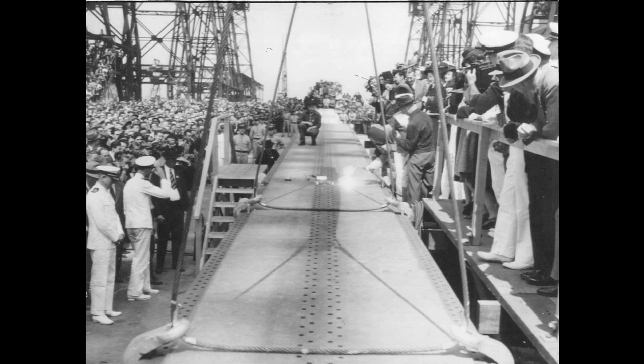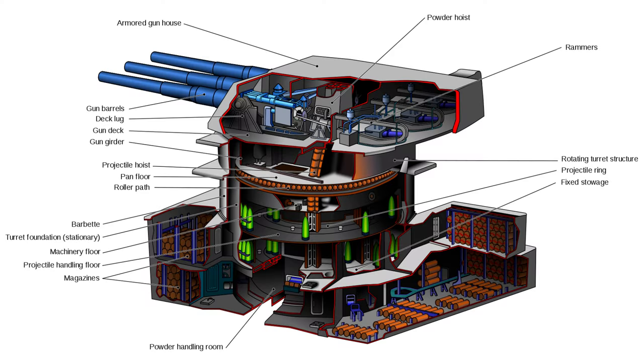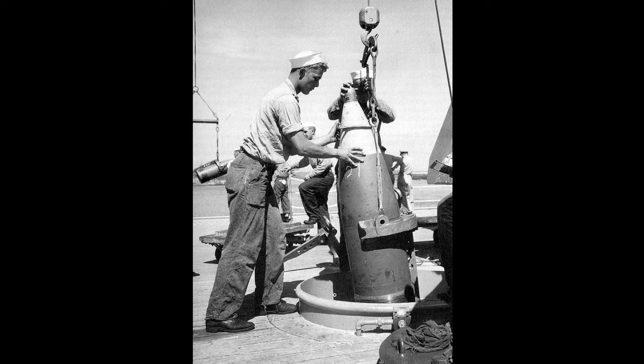The keel of New Jersey was laid down on September 16, 1940, at the Philadelphia Naval Yard. When completed, New Jersey would have an overall length of 887 feet and 7 inches, making her the longest U.S. battleship ever built. She had a beam of 108 feet and a full load draft of 37 feet. New Jersey displaced over 45,000 tons, and when fully loaded with ammunition and stores, she displaced over 57,000 tons. Her main battery consisted of nine 16-inch, 50-caliber Mark VII guns, housed in three turrets on the center line — a super-firing pair forward of the superstructure and one aft. Each barrel could be elevated and fired independently, and were capable of hurling a 2,700-pound projectile 23.6 miles.